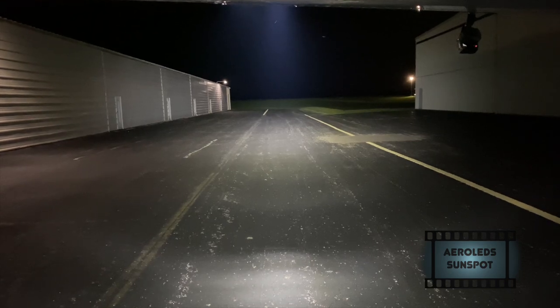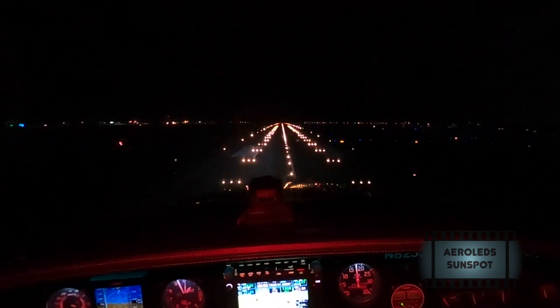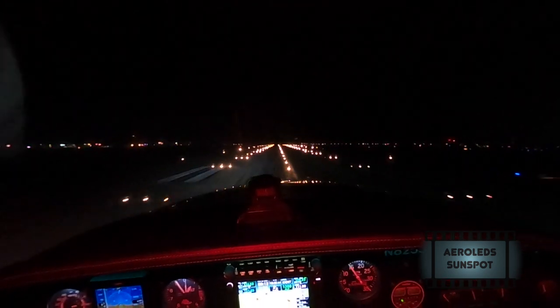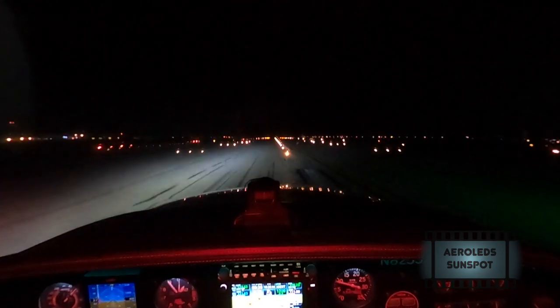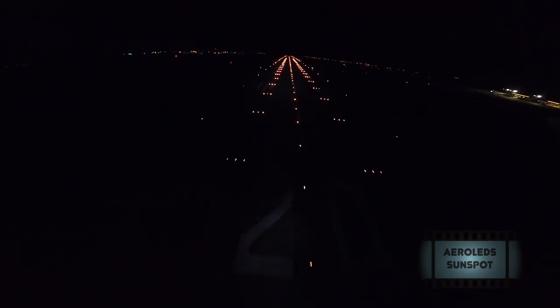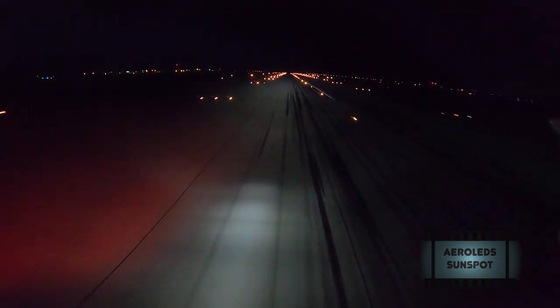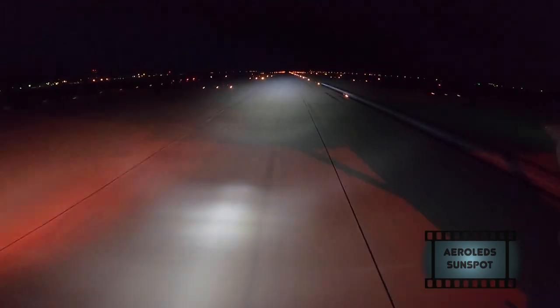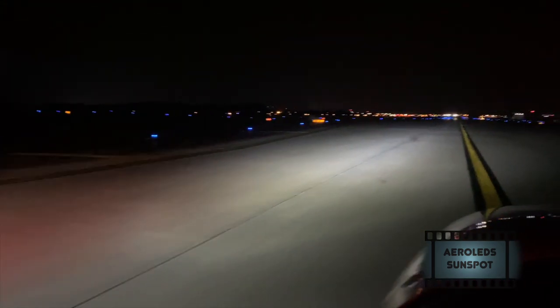And obviously everybody wants to see this view — this is the cabin view. Notice when you start seeing light on the runway: there it is, and we're not even touched down yet. Then the same thing out on the wing — check out when you start to see light on the runway. That's a pretty sizable upgrade. And taxiing back, look at how wide that light path is. I can't tell you how awesome that is from the left seat. What a great addition.